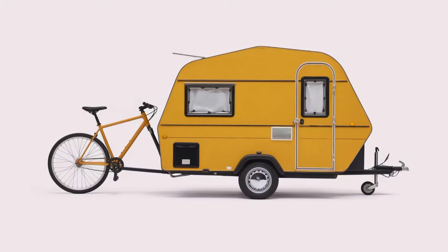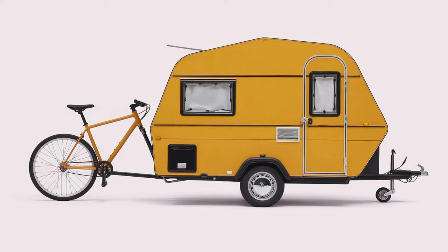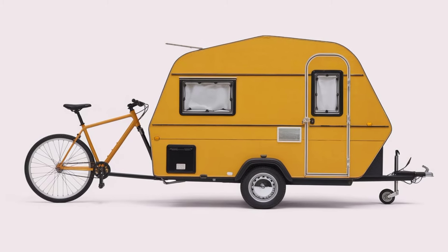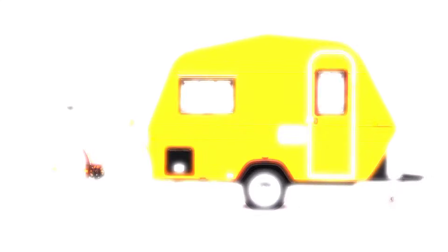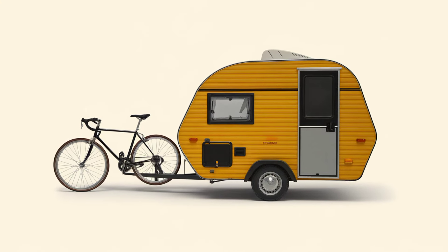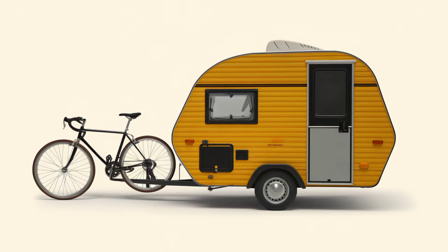The 2025 tricycle camper represents a new era in outdoor adventures. It's perfect for eco-conscious travelers and those looking to combine fitness with exploration. Whether you're a solo adventurer or a family on the go, this camper has something for everyone. If you're excited about this innovative camper, let us know in the comments!